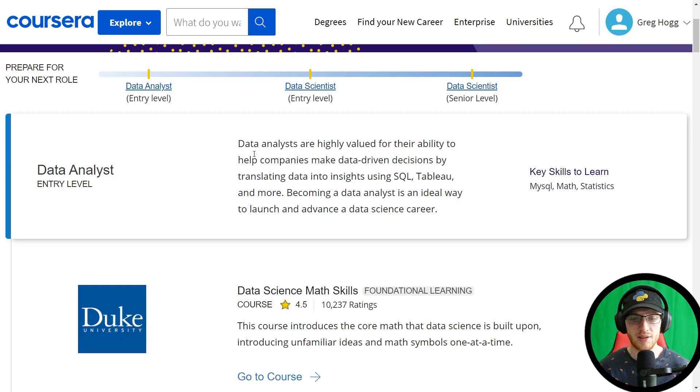Data analysts are highly valued for their ability to help companies make data-driven decisions by translating data into insights using SQL, Tableau, and more. Becoming a data analyst is an ideal way to launch and advance a data science career. I totally agree with that — no real complaints. What I do have is a slight complaint about key skills listing specifically MySQL. This implies MySQL is preferred over other options, but it really doesn't matter what flavor of SQL you learn.